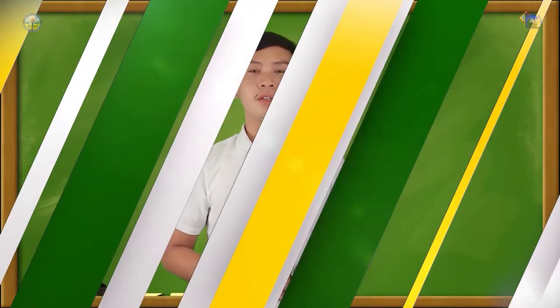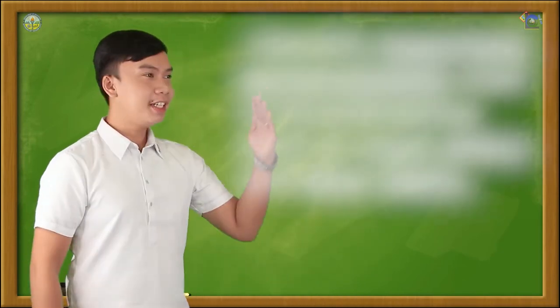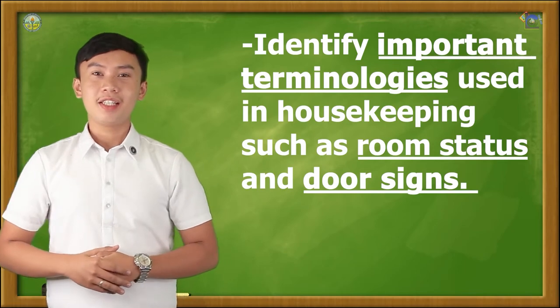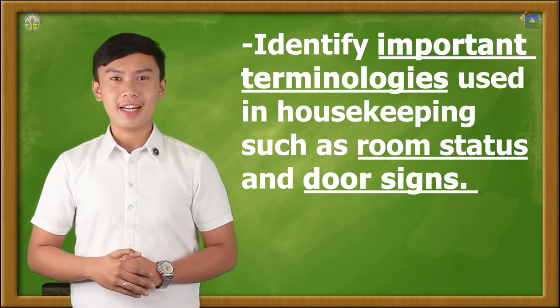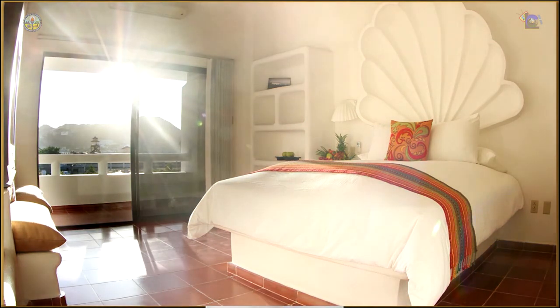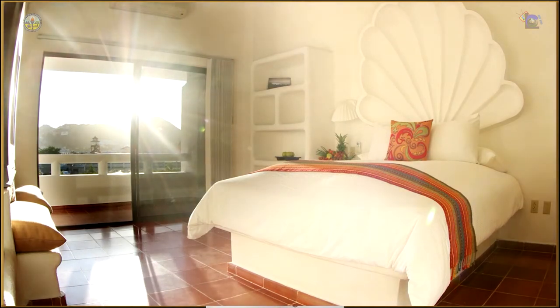In housekeeping, it is very important to know the status of a guest room — it is our top priority. For this episode, you are expected to identify the important terminologies used in housekeeping, such as room status and door signs. In preparing the room for a guest, it is a must that you should know first what important terms are being used and how to apply them.